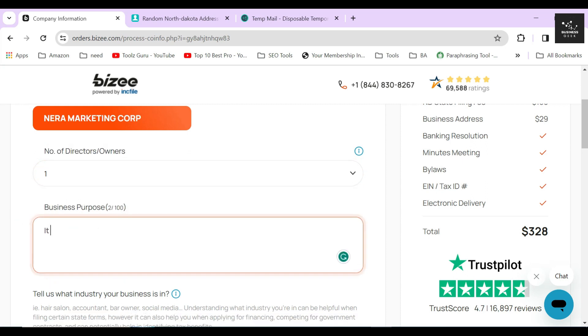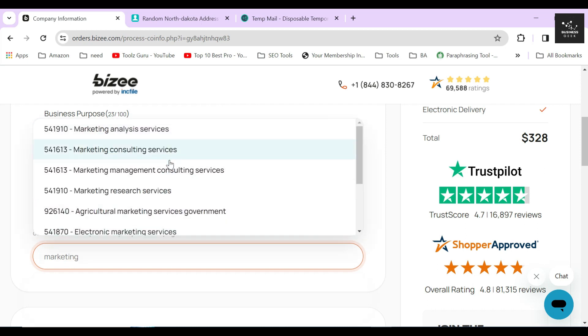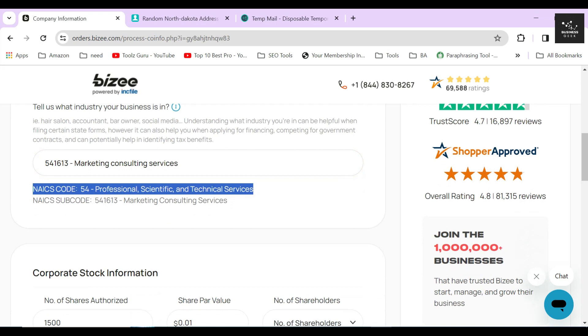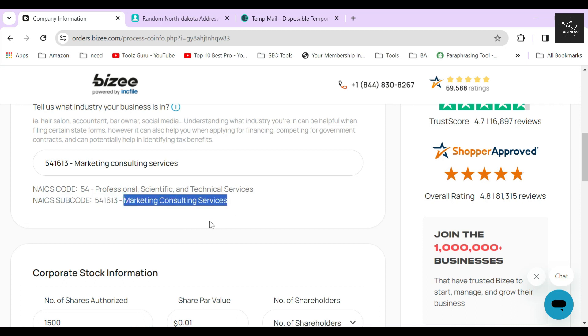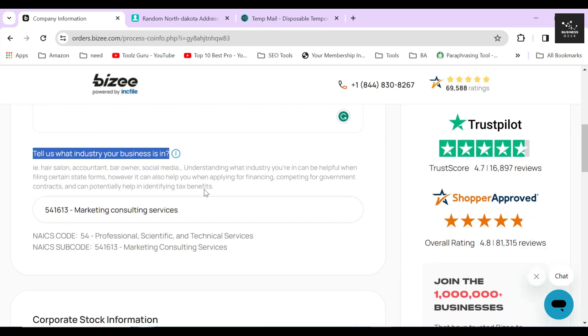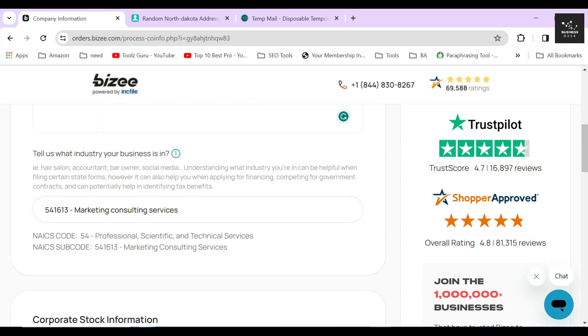Then provide a short description or business purpose of your corporation within 100 characters. After that, select what type of industry your business is operating in. For the sake of creating this video, I will just type marketing and you will see a bunch of suggestions pop up. Select the desired one you think your corporation falls under and then you will find out the NAICS code of that industry. NAICS means North American Industry Classification System, which is just a code or number for classifying which industry your business operates in. Putting this information is a must for creating a corporation in the USA, but using Bizee's auto-suggestion feature, you can easily find your NAICS code just by typing out your industry's keyword.